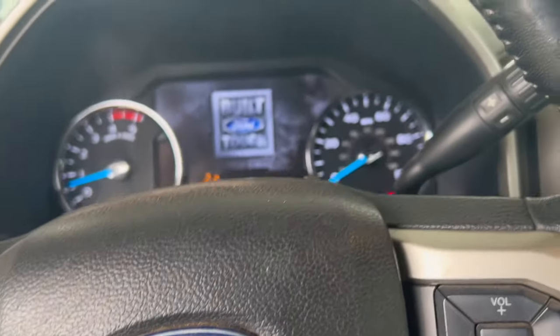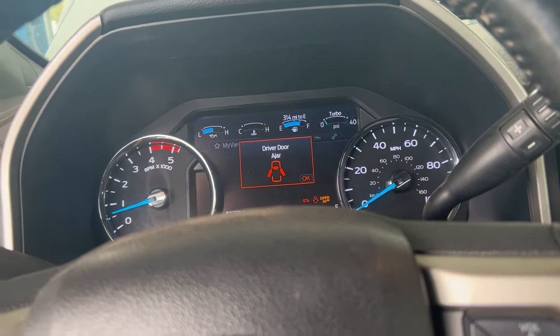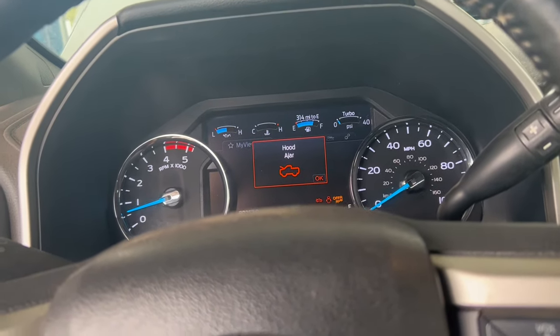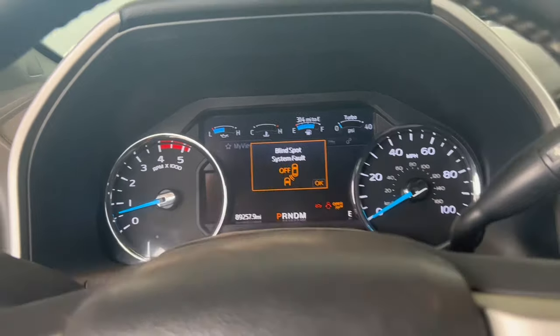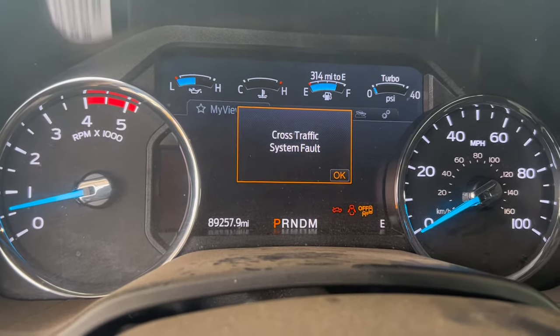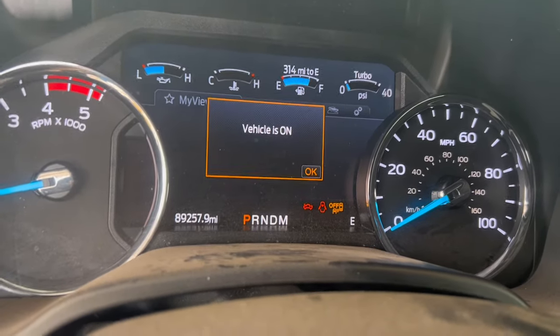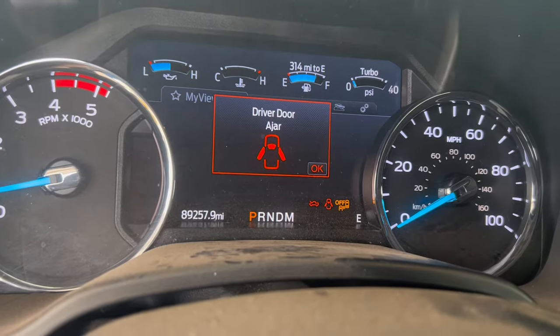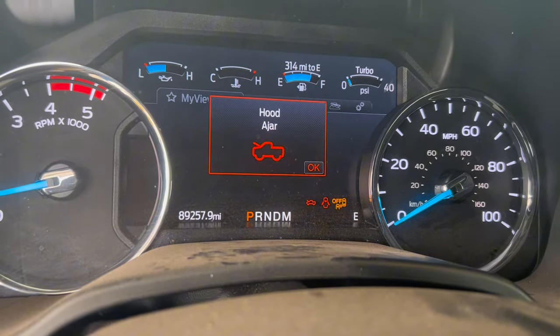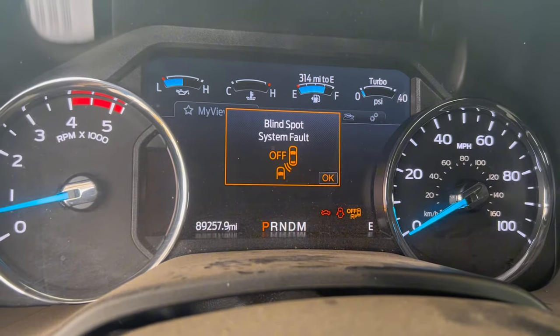What is going on guys — this is a 2020 F-250 Super Duty with a 6.7. The reason we're making this video is for the blind spot and cross traffic system fault. If you're getting these messages, nine times out of ten you will need a module, or there are certain scenarios like what I'm dealing with here.